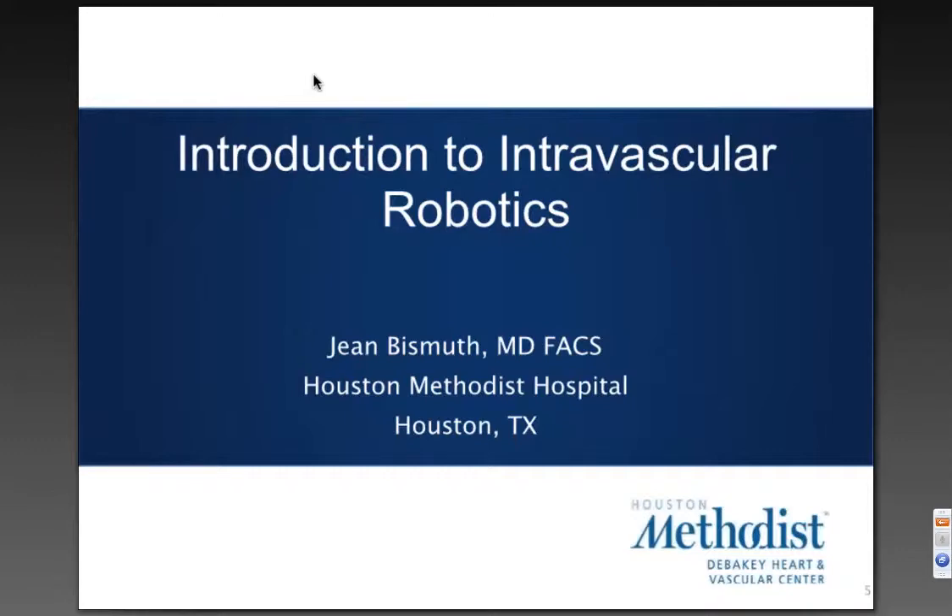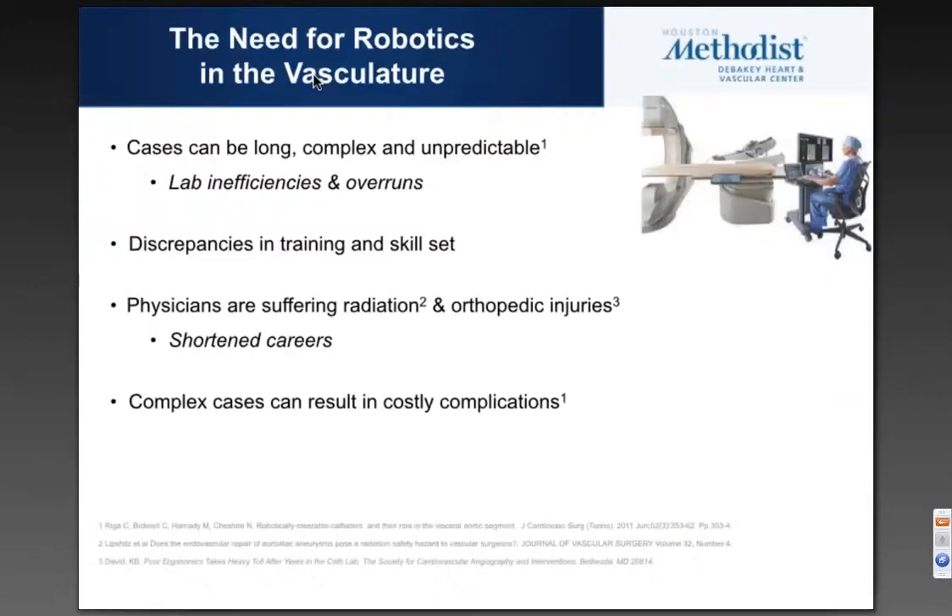Thank you, Brian, and thanks for tuning in and listening to this webinar, which is hopefully going to be informative for those of you who are interested in intravascular robotics. As Brian mentioned, we've been involved in this for about five to six years, and so I think we've determined what the need for robotics is along the way.